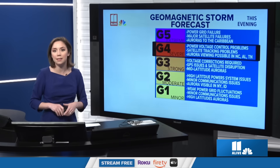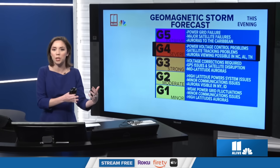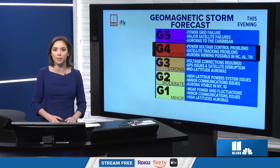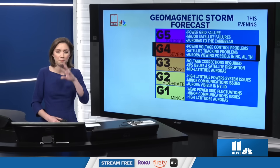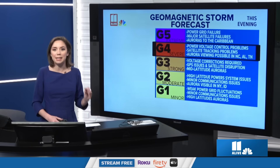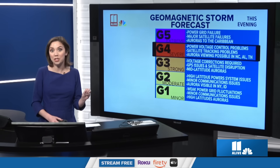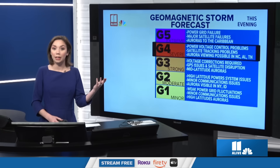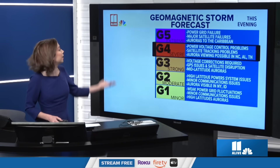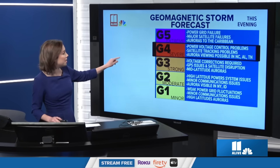It depends on the time of day. But this particular geomagnetic storm was so strong that we were able to see it as far south as Georgia. If you remember back in 2024, there were two different events where the aurora was visible in Georgia — first around Mother's Day weekend in May, and then in October. Last year we had one of those solar storms that got up to a G5, an extreme geomagnetic storm. The one last night was a G4, a severe geomagnetic storm.